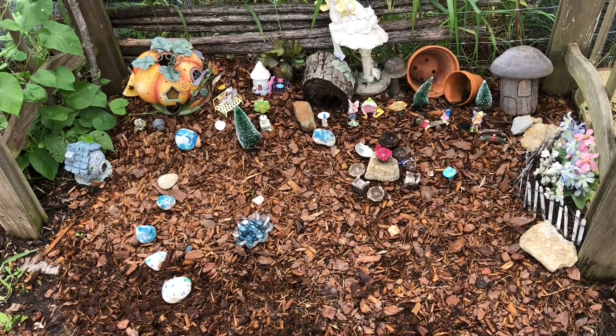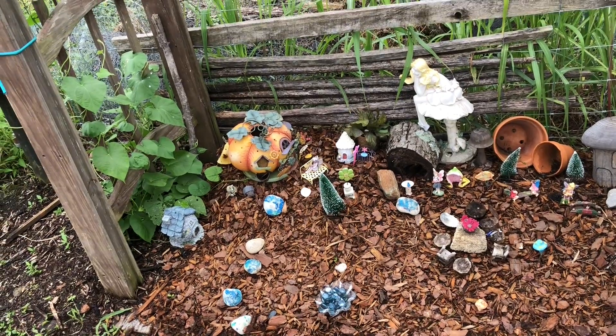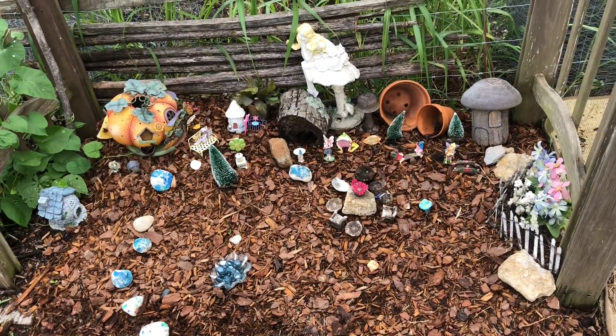This is a fairy garden that me and my granddaughters put together, and they love coming and rearranging everything. We've got some morning glories growing up the side of the trellis that's over it. They have a lot of fun.